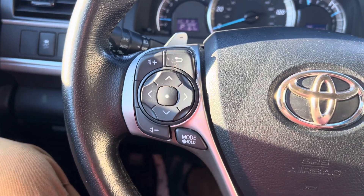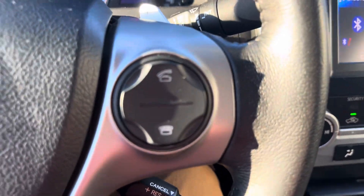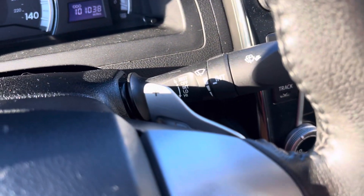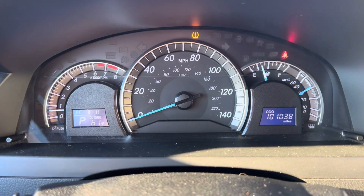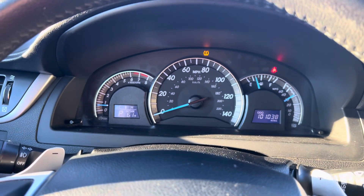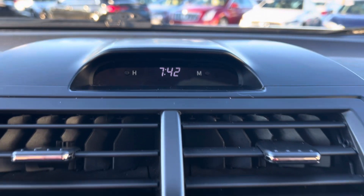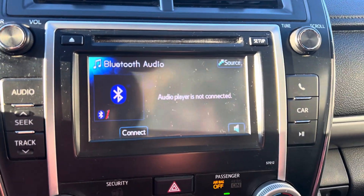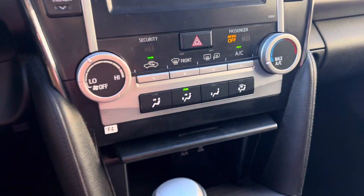We've got some button controls on either side of the steering wheel here — volume, switching track, going back, that sort of stuff, as well as answering and hanging up on phone calls. You've got your paddle shifters here. Taking a look on the dash, sitting at 101,038 miles, so that is not too bad. Got a little clock readout up here and a nice big display screen. Got Bluetooth, aux, radio, all that good stuff — sounds good as well.